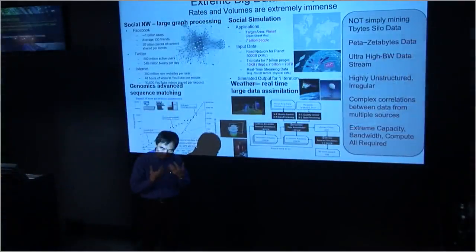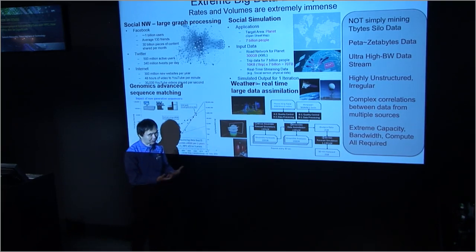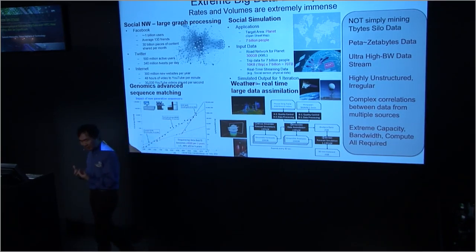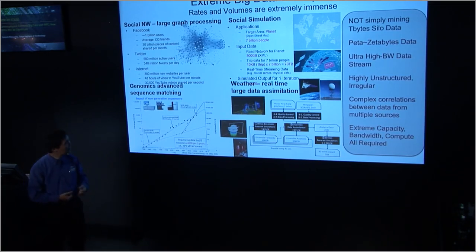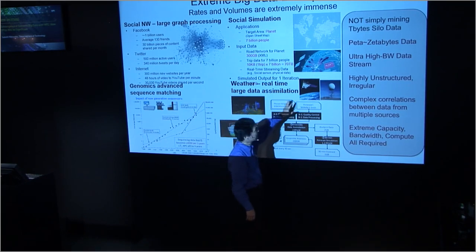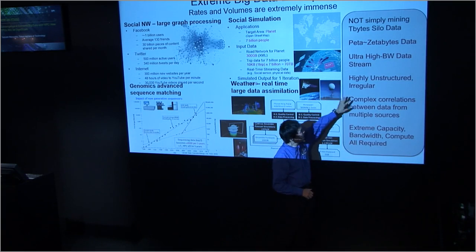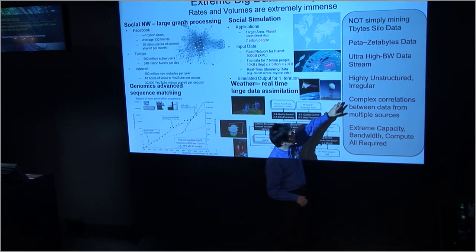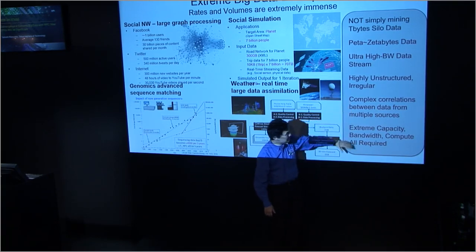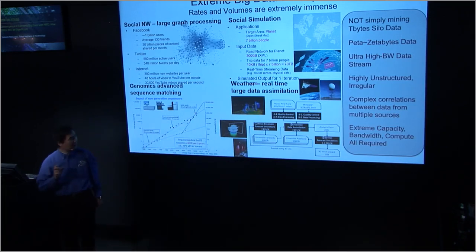Much deeper analysis — like deep learning and high-order correlative analysis — will be required. These are being led mostly by science, though some commercial workloads are also getting petabytes of data. This will entail petabytes to zettabytes of data, ultra-high bandwidth, highly unstructured complex correlation, requiring machines to have ultimate capacity in both bandwidth and compute.